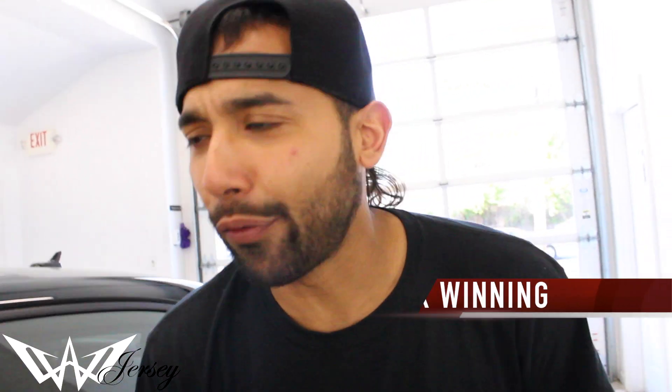Hi guys, it's Eric from Winnie Window Tints and here we have this 2017 Audi A3. It came in to get 20% all around — check it out before we tint it out.